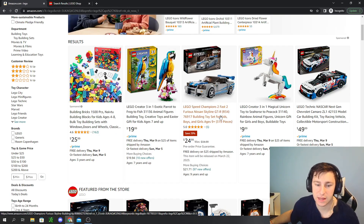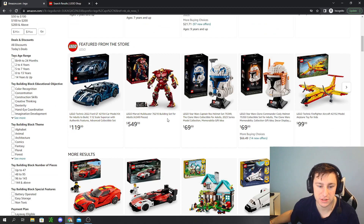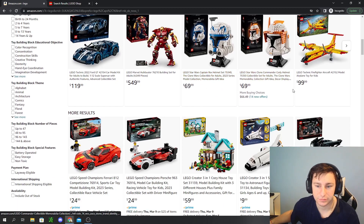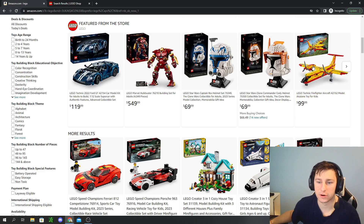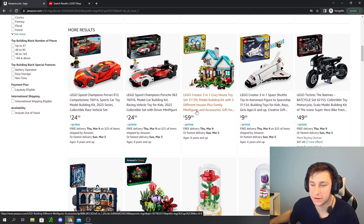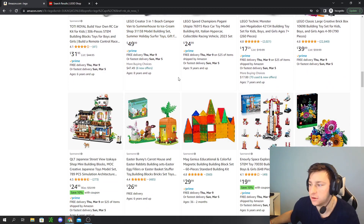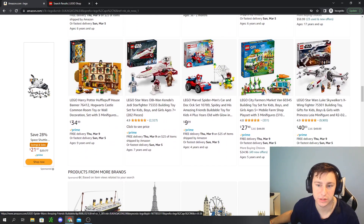Amazon also has some newer sets. The Nissan Skyline GTR R34 — the Paul Walker car — is at $25, and you often see it double-priced on the resale market. They have new sets like the Ford GT, the new Commander Cody and Captain Rex helmets, the Firefighter aircraft, and new Speed Champions. The Cozy House creator set is absolutely fire. Also the Pagani new Speed Champion. Essentially all the new LEGO March 1st releases are on Amazon.